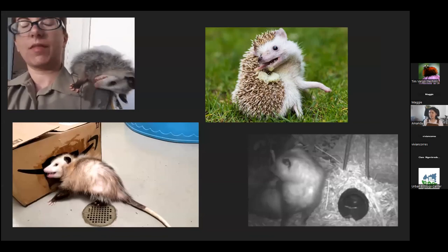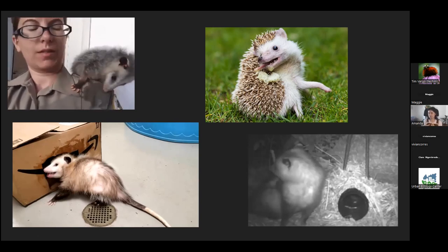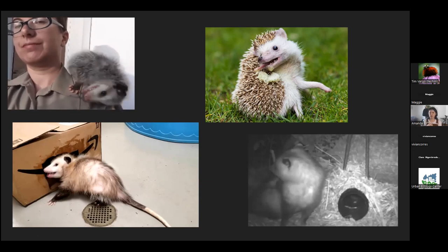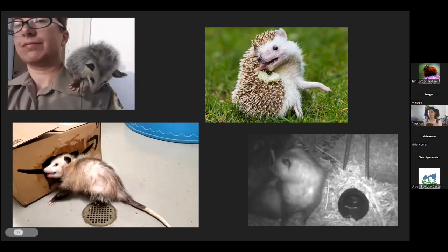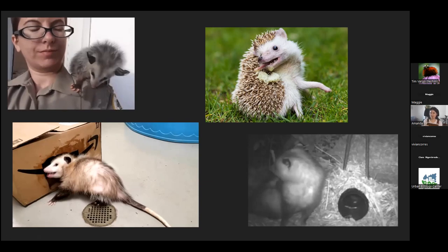Another line of defense is something called self-anointing, more visible on the right-hand side of the screen. This is when they'll take a scent and use their saliva to pick it up and then redistribute it on their body. This is a really common behavior across the animal kingdom, particularly in hedgehogs and some other rodents, but possums have been found to do this behavior as well. It's a way to mask their own scent from predators. On the other hand, they'll do a behavior called slubbing, where they'll take their saliva and rub it all over something they like — whether that's a human or a cardboard box — to get their scent on it and tell other animals, and particularly possums, that this is mine.